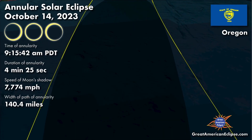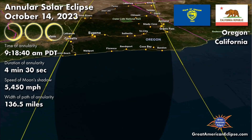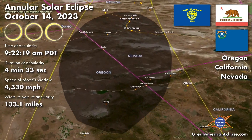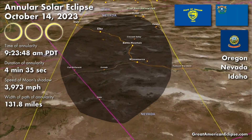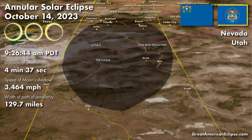The annular eclipse will kick off in the United States, tracing a path from the coast of Oregon to the Texas Gulf Coast. Weather permitting, the annular eclipse will be visible in Oregon, Nevada, Utah, New Mexico, and Texas.